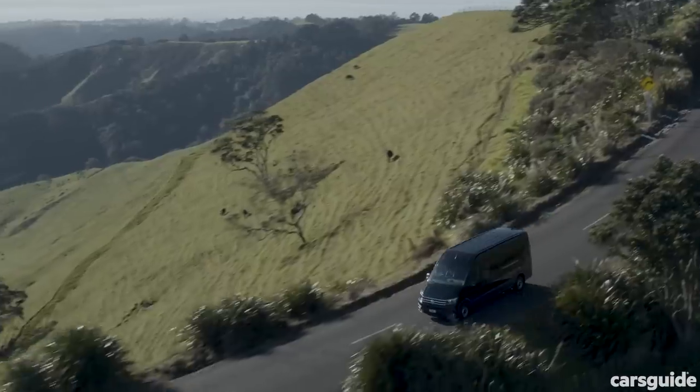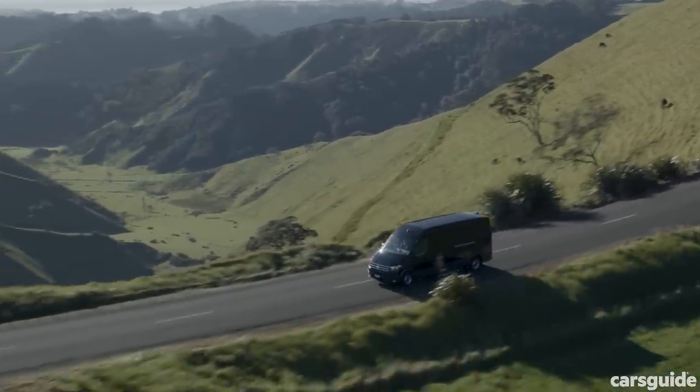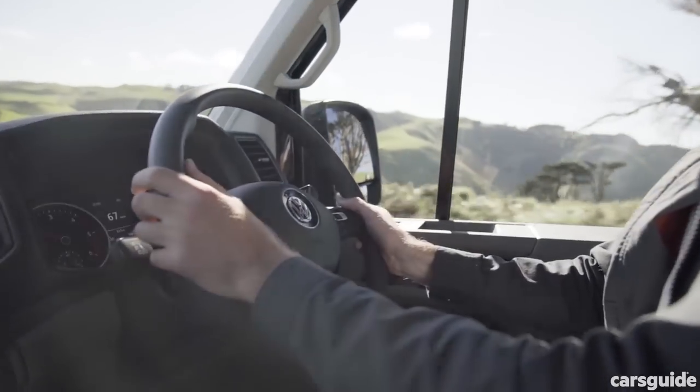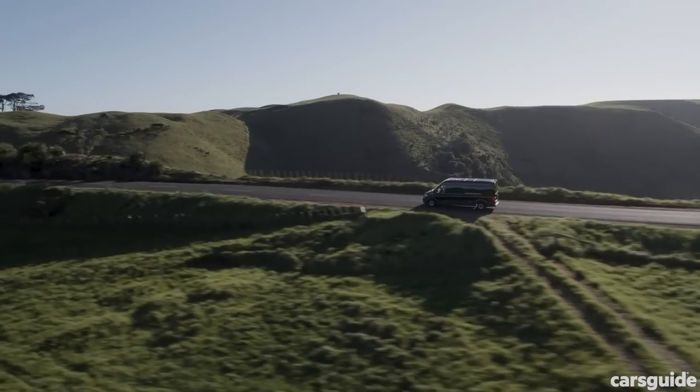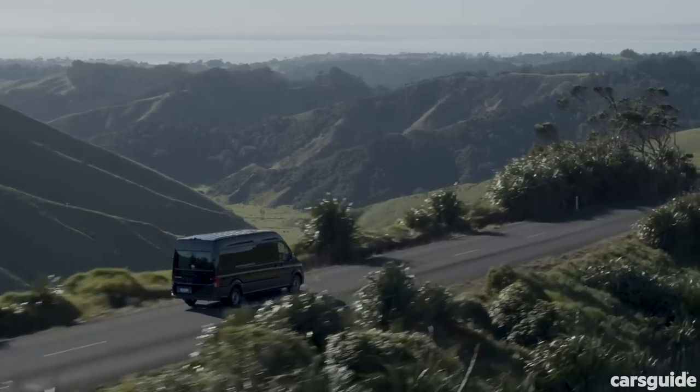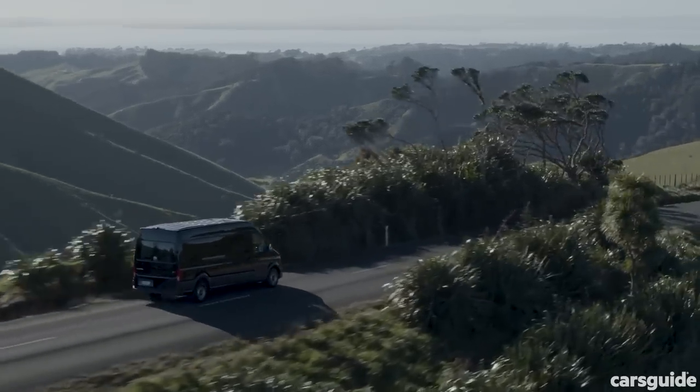Crucially, the Crafter has been built from the get-go with driver aids in mind. It comes standard with AEB, lane keep assist, and side wind assist, while technology like rear cross traffic alert and adaptive cruise control are available as options.